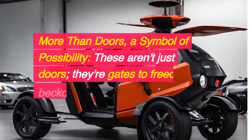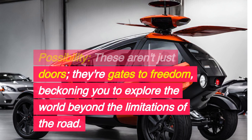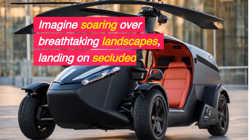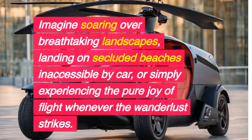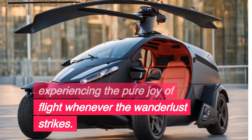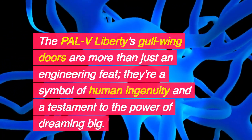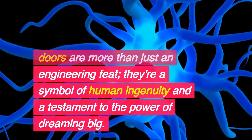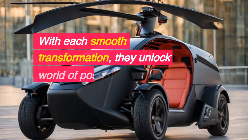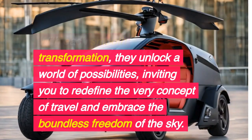More than doors — a symbol of possibility. These aren't just doors; they're gates to freedom, beckoning you to explore the world beyond the limitations of the road. Imagine soaring over breathtaking landscapes, landing on secluded beaches inaccessible by car, or simply experiencing the pure joy of flight whenever the wanderlust strikes. The PALV Liberty's gull-wing doors are a symbol of human ingenuity and a testament to the power of dreaming big. With each smooth transformation, they unlock a world of possibilities, inviting you to redefine the very concept of travel and embrace the boundless freedom of the sky.